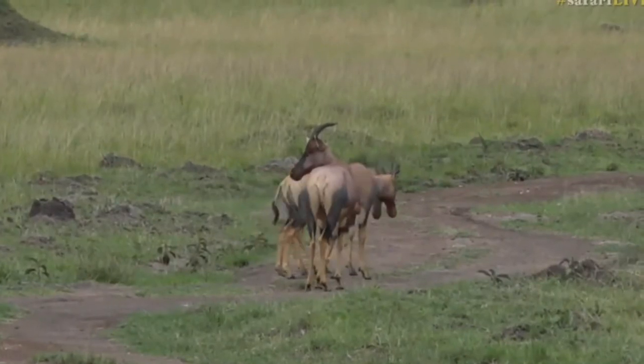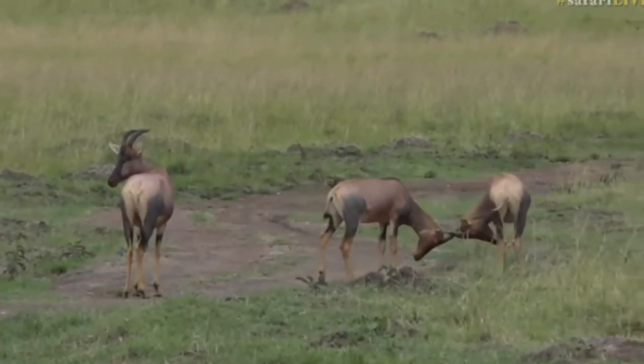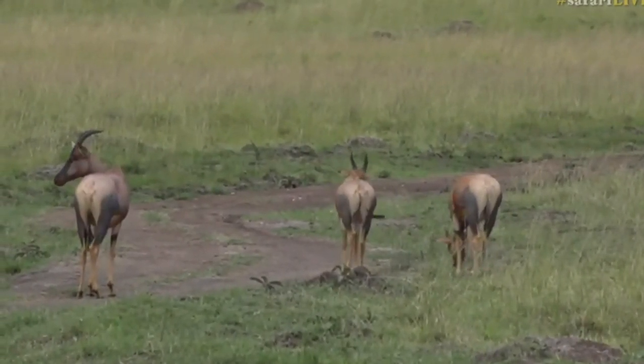I'm going to make my way towards those elephants and do a bit of a bumble around. Let's go back across to Ali, who has plans to go to Chitwa.